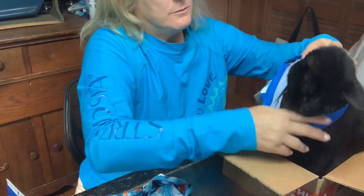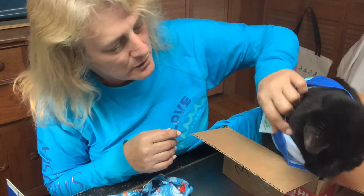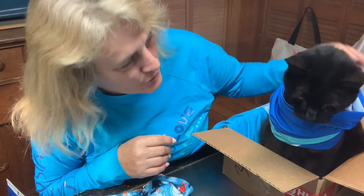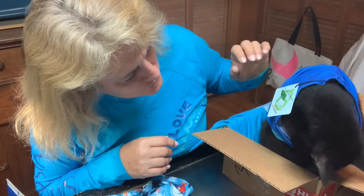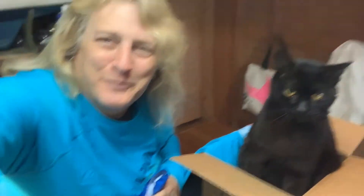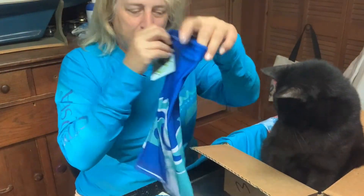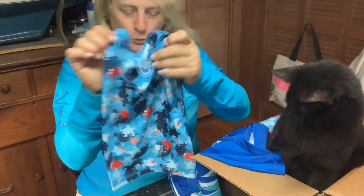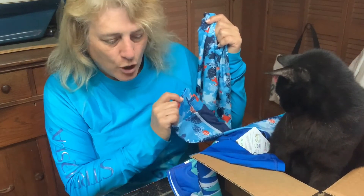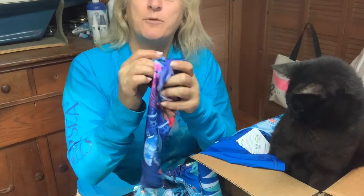I ordered three neck gaiters. I see one, I see two... Jasper is sitting on one of them! There's the waves one — look how pretty, with the continual waves pattern. So I've got the waves one, the turtles one — which will match my limited edition turtle rash guard and the dog's turtle rash guard — and the one with all the sea life. These are fantastic.